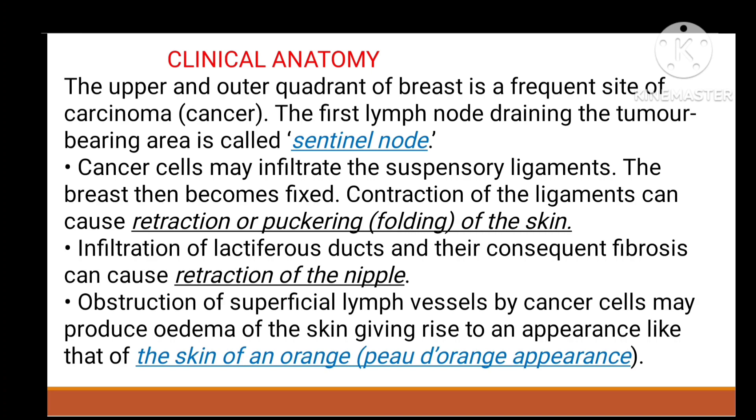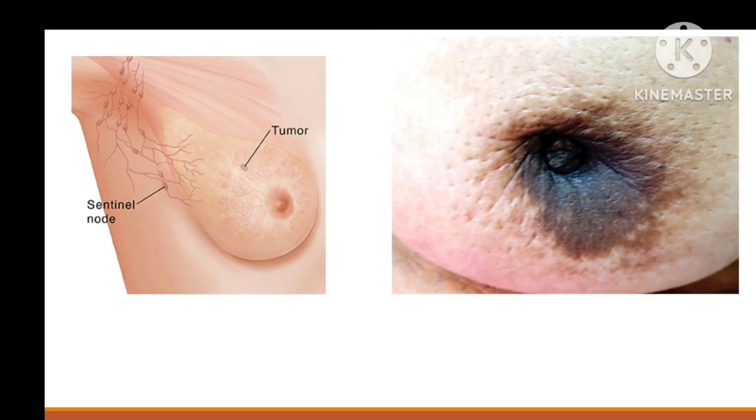When cancer infiltrates the suspensory ligament of Cooper — which connects the breast to the pectoral fascia — the ligament becomes involved and the skin is pulled inward, causing puckering or retraction of the skin, as you can see in this diagram.